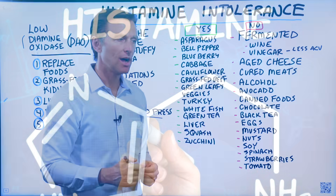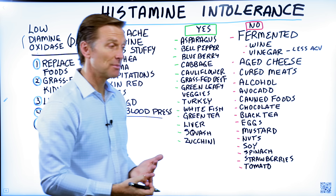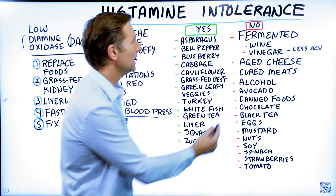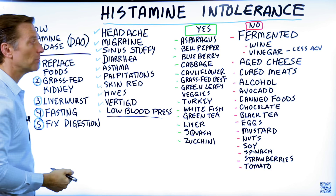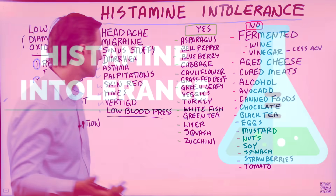So two questions: number one, how do you know if you have a histamine intolerance? And number two, what do you do about it? Simply start eating some of these foods and see if you get any of those reactions — that will pretty much tell you if you have a histamine intolerance.